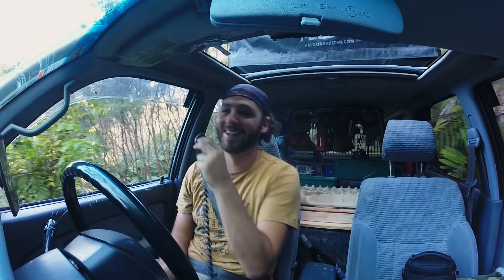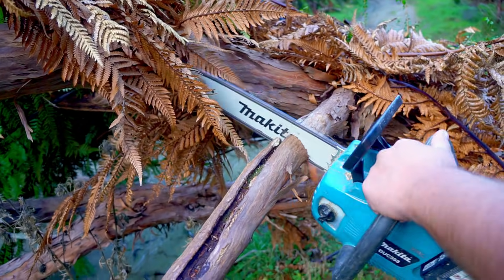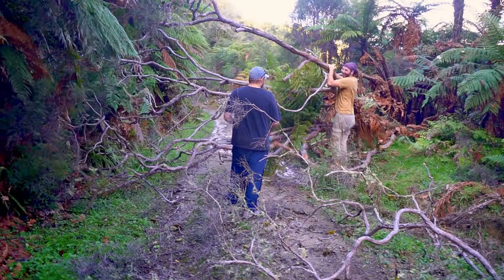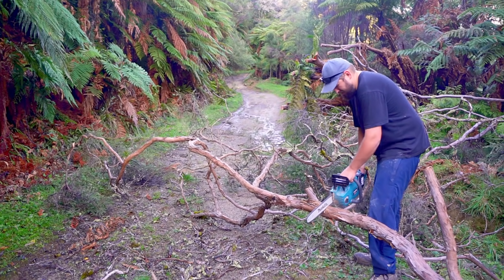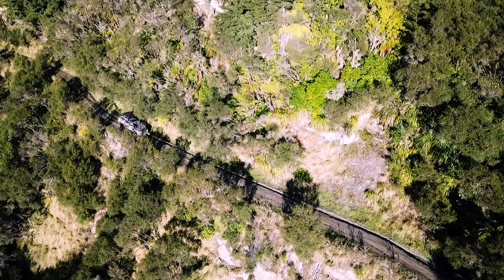I don't know mate, you better get the chainsaw out. You mean your chainsaw right? Yeah the one in the back — go grab it, you need to learn how to use a real tool. We kind of expected this to come along at some stage so better kick into doing some work. With the road clear now we are back on the path again, enjoying the sunshine and enjoying the beauty of this area. It's not long before we find another little challenge.